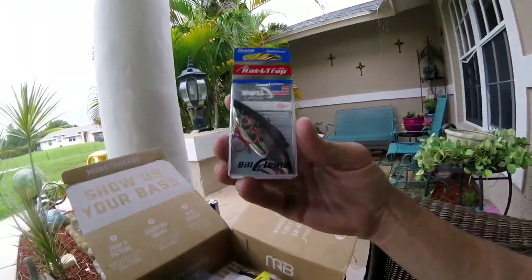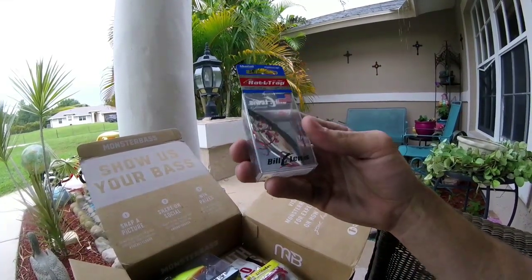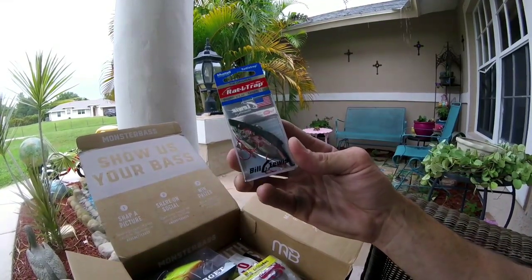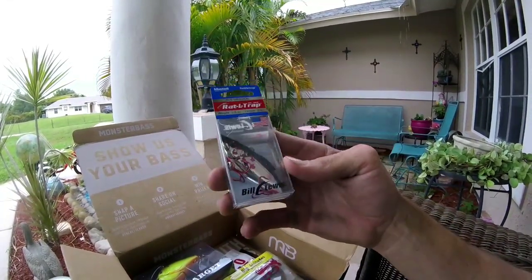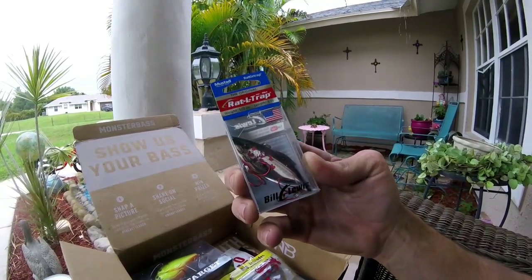Shout out to Bill Lewis — we got a Rattle Trap. I've gotten a lot of good fish on these, some six and seven pounders. They do spit the hook sometimes with trebles, but that's just treble hooks for you. It's a half-ounce with Mustad hooks and three inches in length.